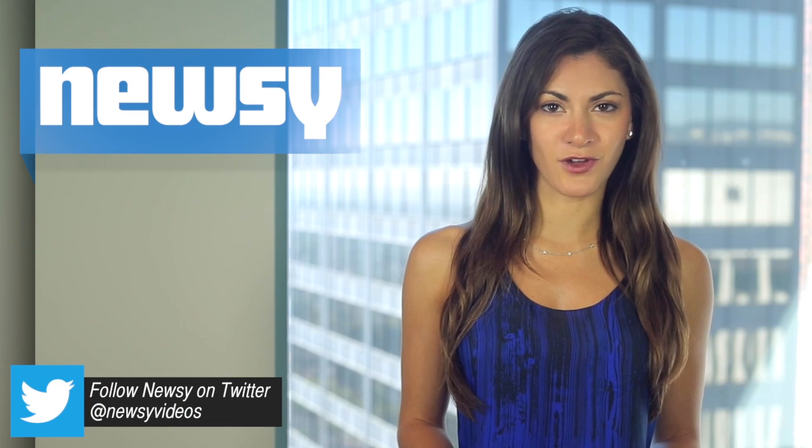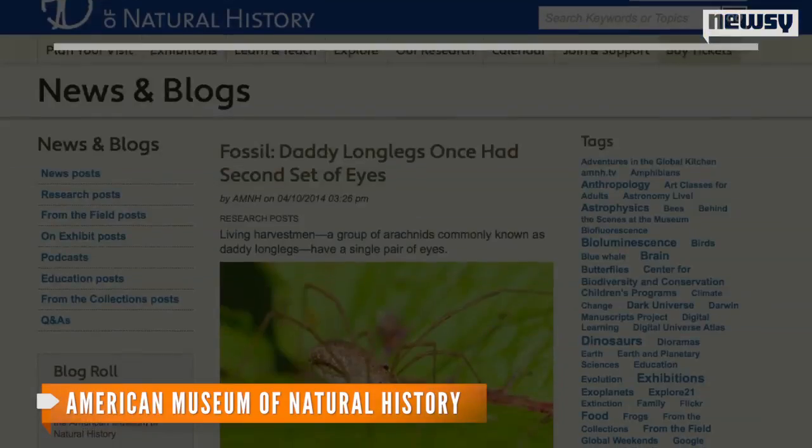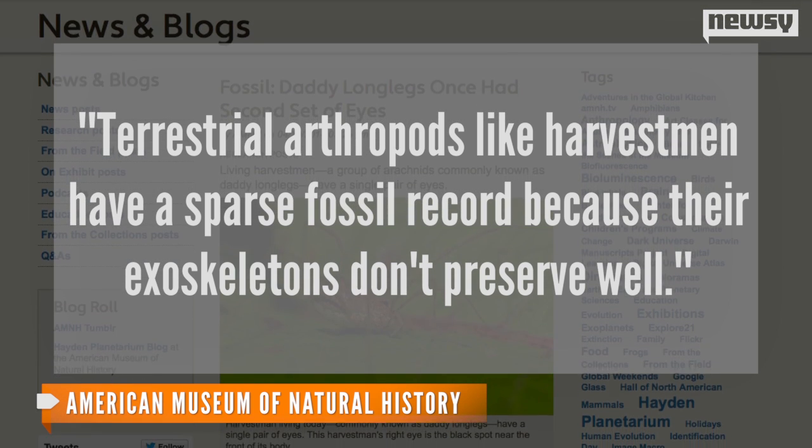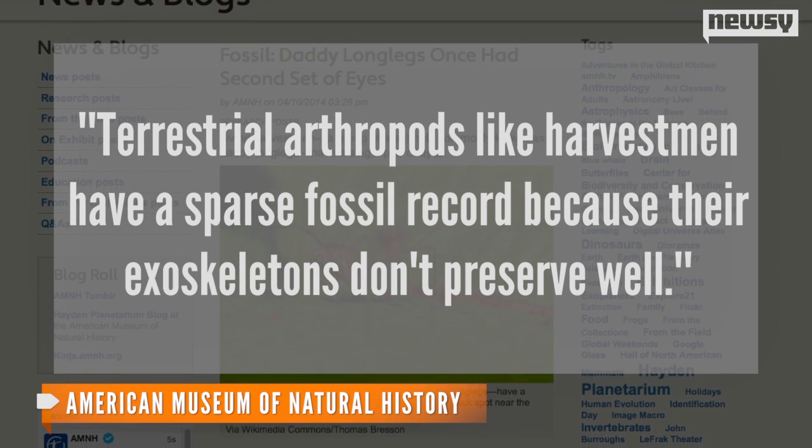The researchers say the bodies of those species have changed very little as they've evolved, but the discovery is a rare, detailed look into the differences between ancient and modern arachnids. As the study's lead researcher notes, terrestrial arthropods like Harvestman have a sparse fossil record because their exoskeletons don't preserve well.